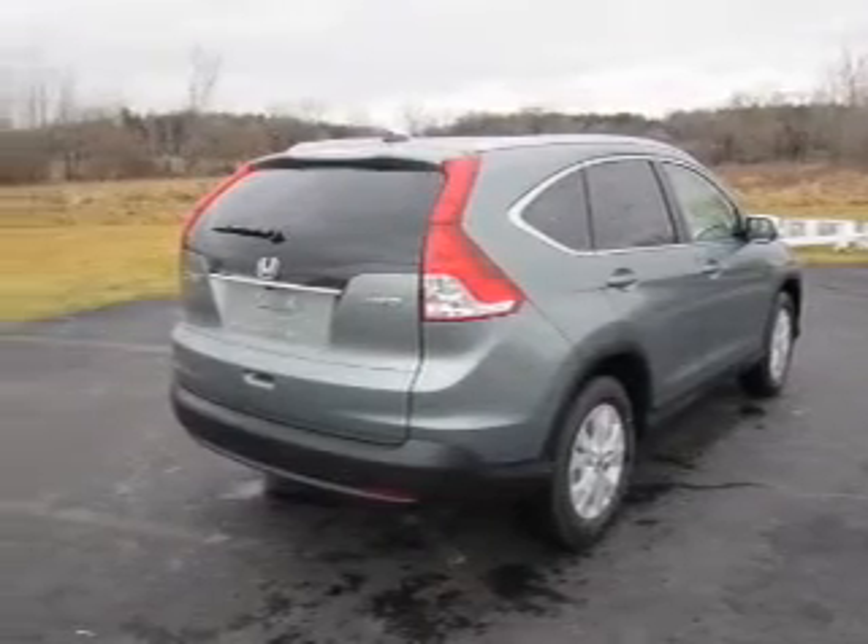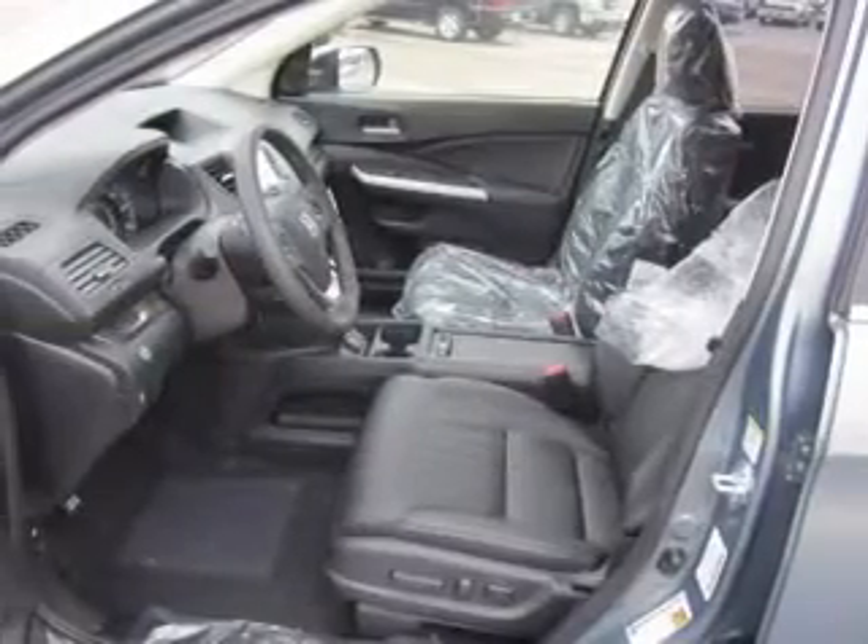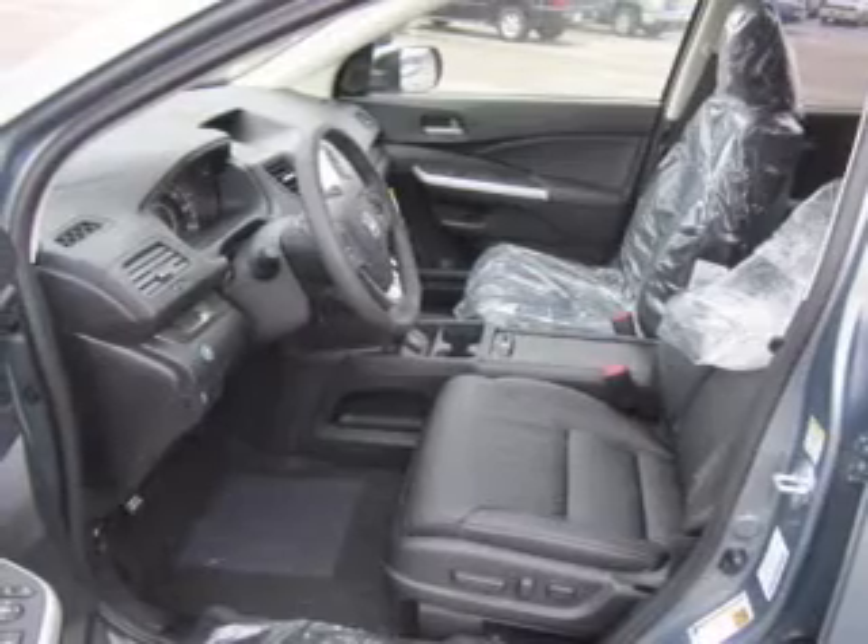Find your way easily with the included navigation system. Stand out from the crowd with premium wheels. The anti-lock braking system will keep you safe on the road. Indulge in the comfort of heated seats.